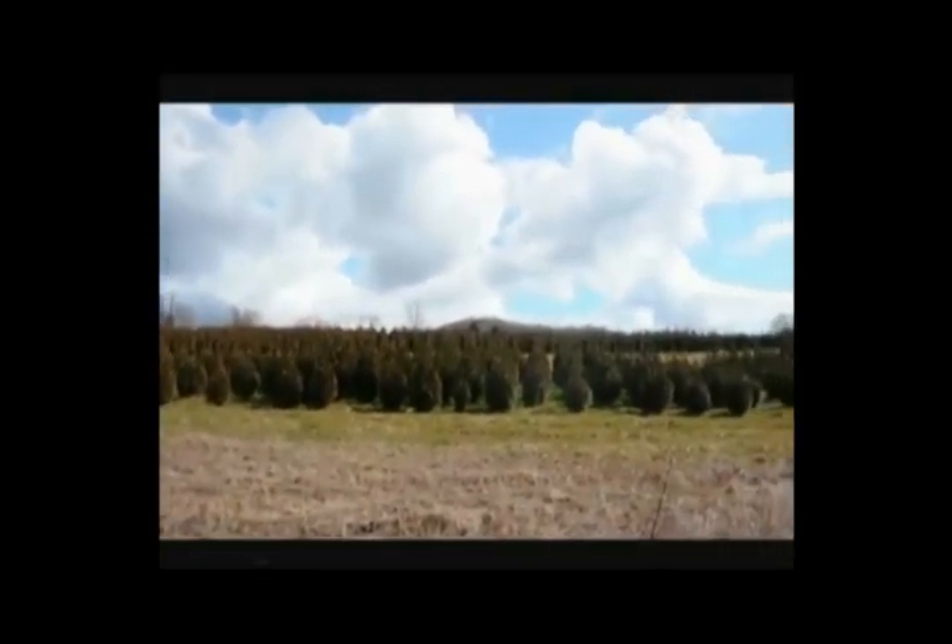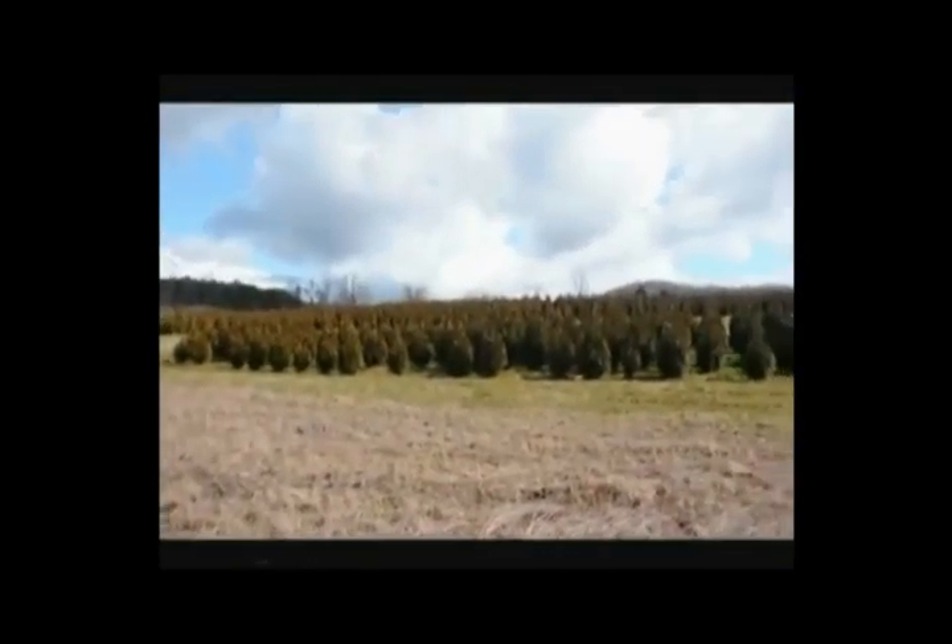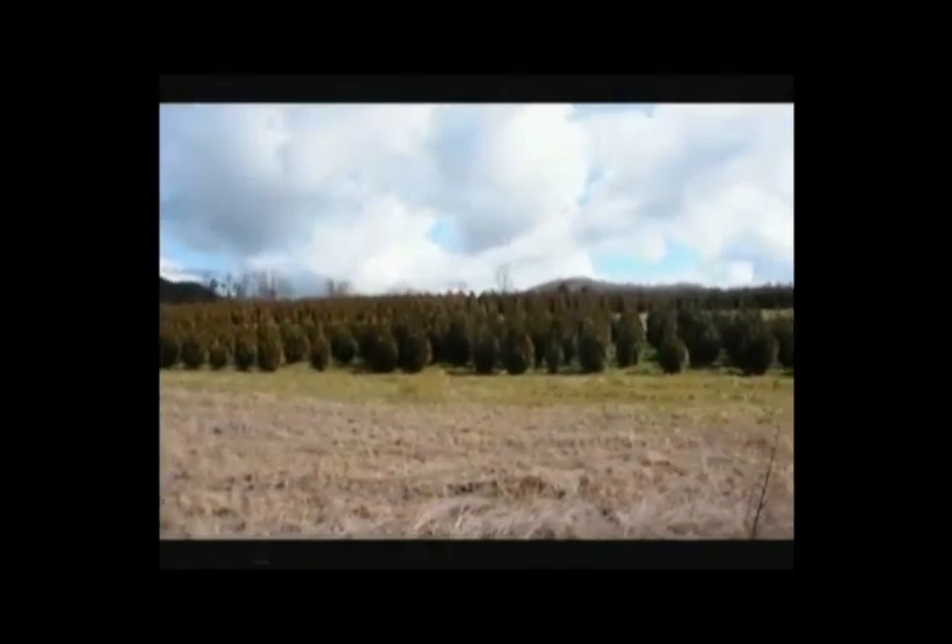These are five to six and four to five foot green giant arborvitaes. We've got plenty of them here, just give us a call at 215-651-8329.